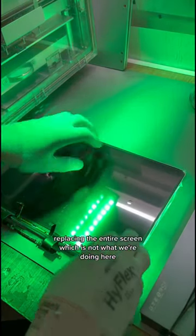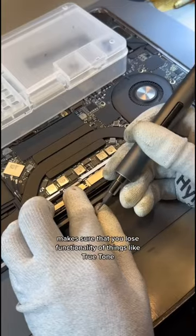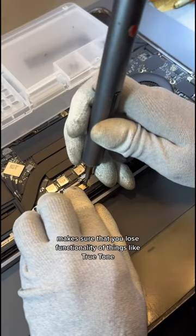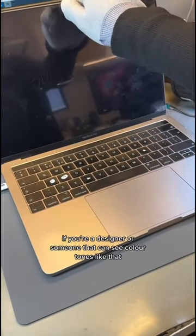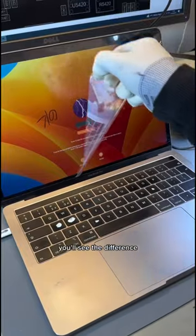Replacing the entire screen — which is not what we're doing here — means you lose functionality of things like True Tone. If you're a designer or someone who can see colour tones, or you spend a lot of time on social media, you'll notice the difference.